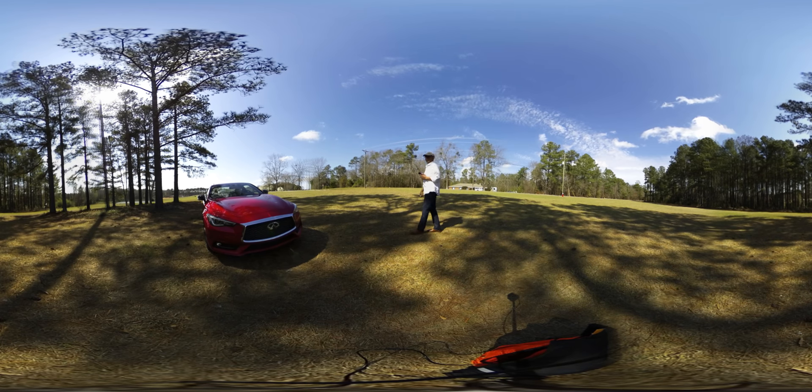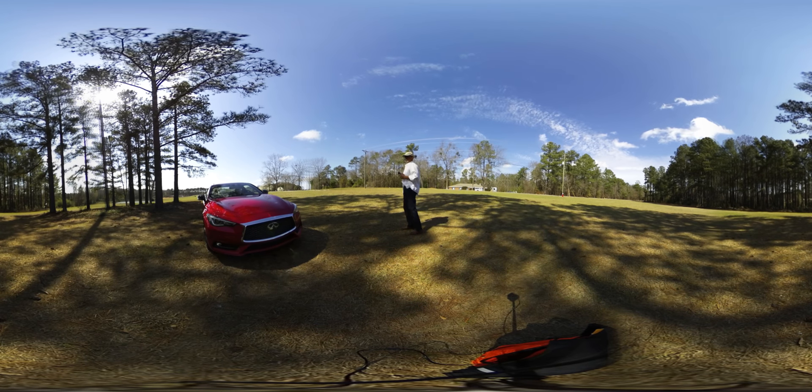Let me know what you think. This is a test of a 360 camera.